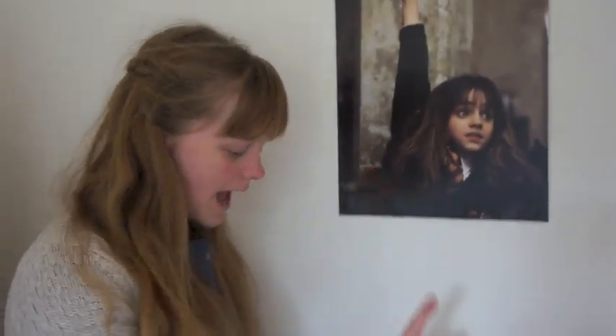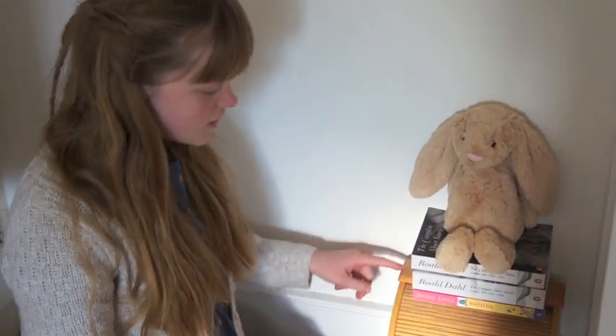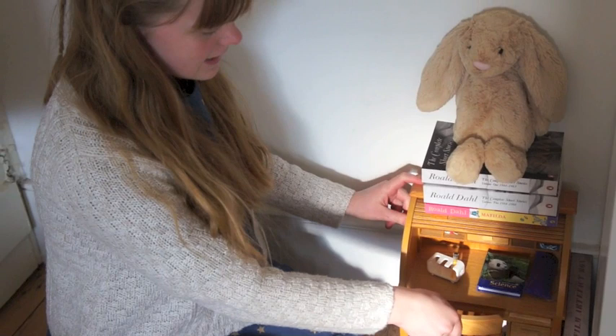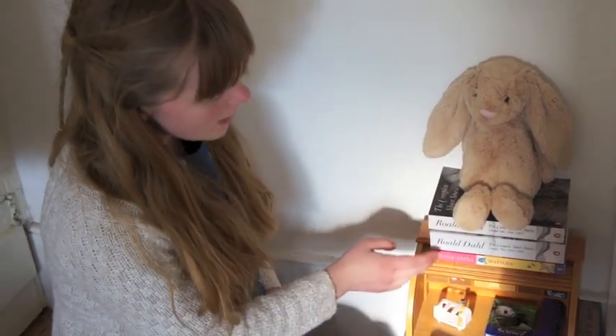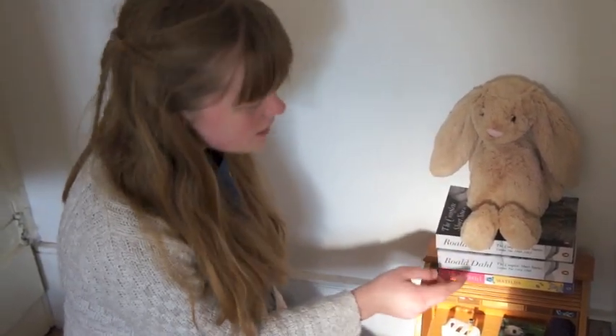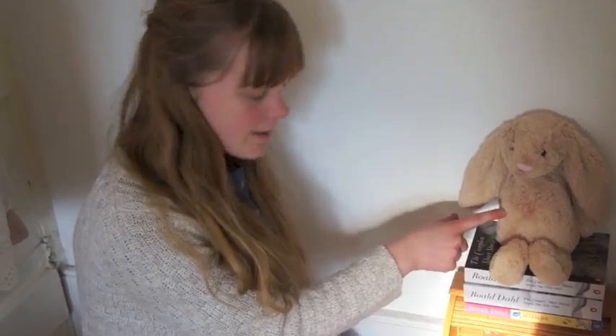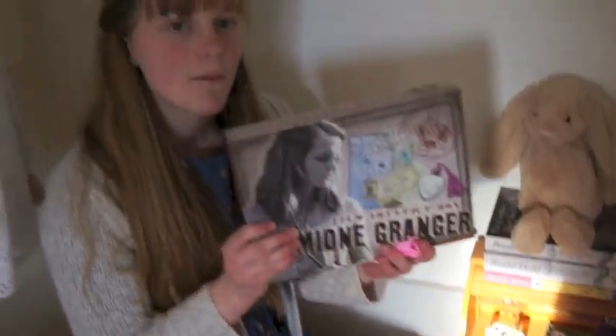On this wall I have a poster of Hermione Granger in the first film, and then down here I have my American Girl Kit Kittredge's school desk — that's what it looks like on the inside. On top I have three Roald Dahl books: Matilda, the collected short stories, and then I have this Jelly Cat Rabbit. Down here I keep my Hermione Granger Film Artifact box.